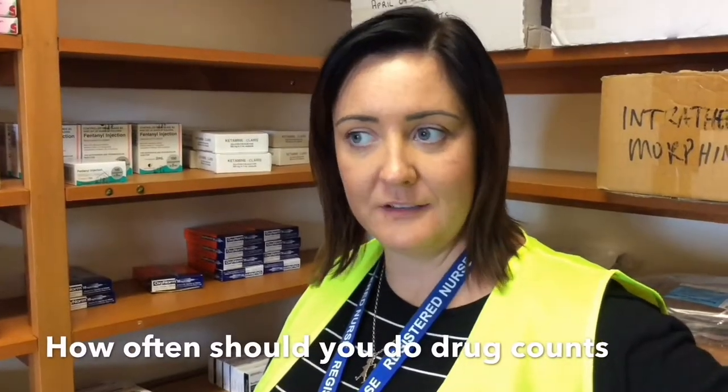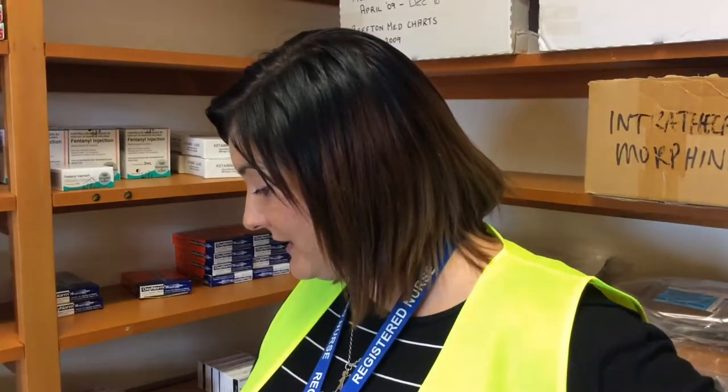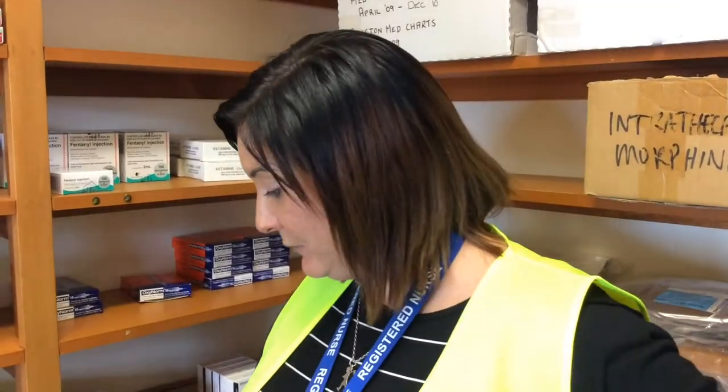The West Coast DHB policy is to complete drug counts every week, and the law in New Zealand states that there must be six-monthly checks done on the 31st of December and the 30th of June every year. When completing a drug count, it takes two independent double checkers, and you must ensure that the room is as quiet as possible to minimize interruptions.